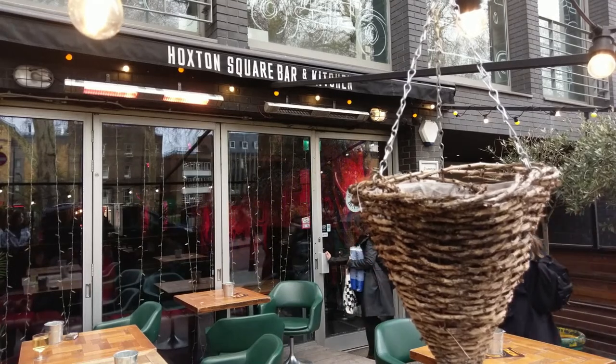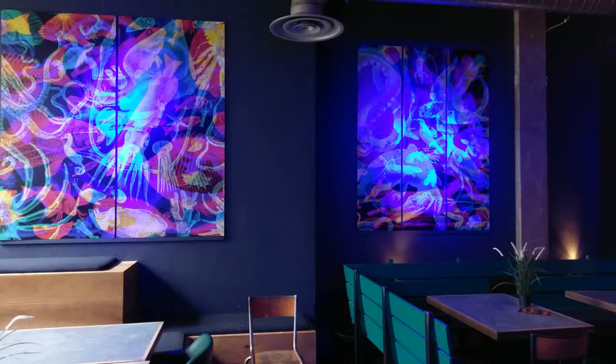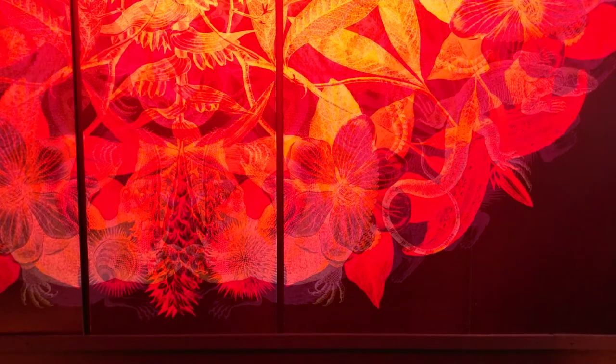With online influencers deciding on the new it spots, Hoxton Square Bar and Kitchen has become what they call an Instagrammer's heaven. The space is filled with canvases and wallpapers making up the art installation RGB Universe. The bar transforms before your eyes, patterns coming to life depending on the colour of the light.